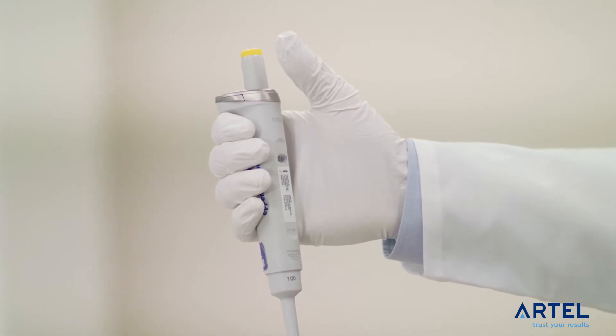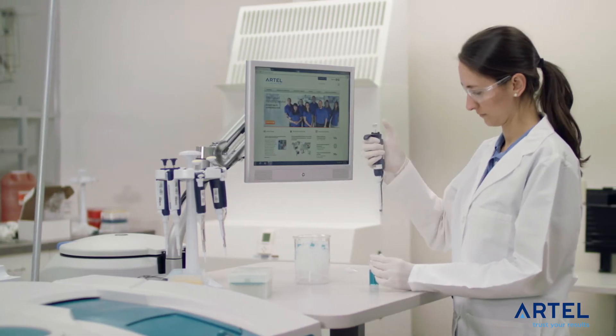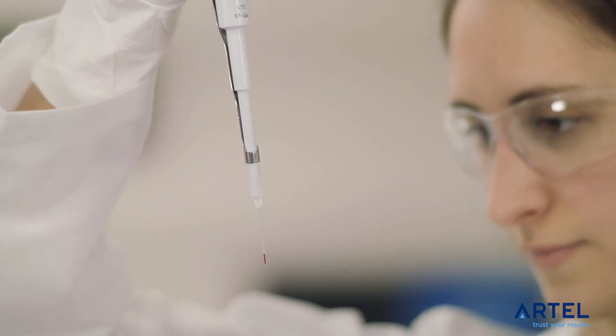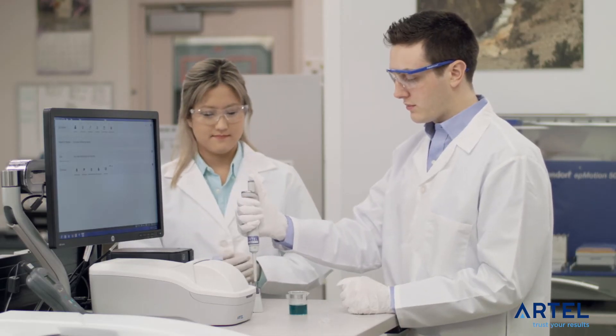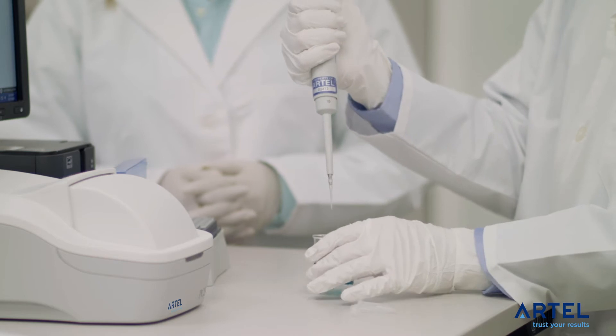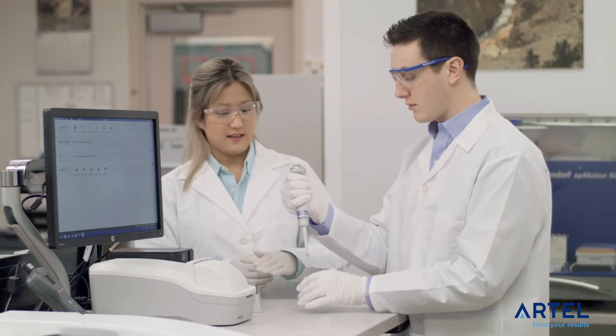Each time you pick up a pipette, you hold your lab's data integrity in your hand. Are your pipettes and operators delivering accurate and reproducible results every time? Pipettes are depended upon for accurate and repeatable results, but assay results can be compromised by two factors: faulty pipettes and poor pipetting technique.